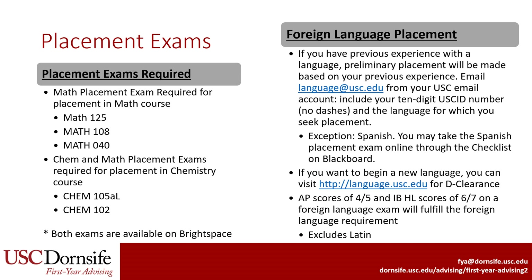All Dornsife students are required to fulfill Level 3 of a foreign language. If you have an AP score of 4 or 5 (besides Latin), or an IB higher level score of 6 or 7, you may satisfy the foreign language requirement. If you are fluent in a language, you may take a competency exam to satisfy the requirement. If you are an international student, you might be exempt. If you are not satisfying the foreign language requirement in any of these ways, you will need to take foreign language courses. If you have previous experience with a language, you may contact the Language Center for placement. The exception is Spanish, which requires a placement exam accessible on Brightspace. If you want to start a new language at Level 1, you may request clearance, and the Language Center will confirm that you do not have academic experience in that language.